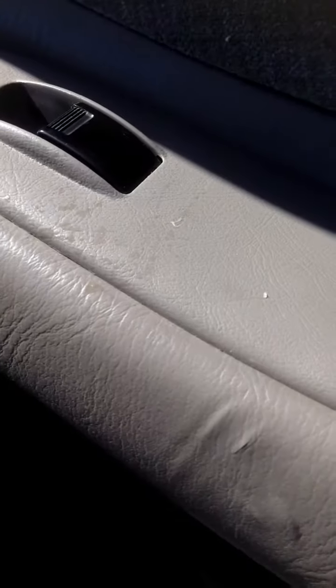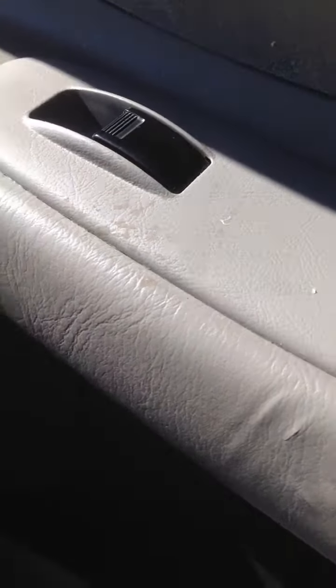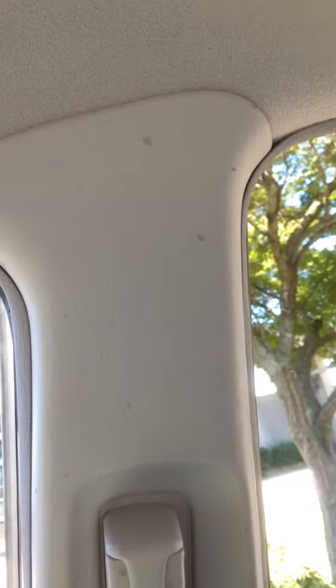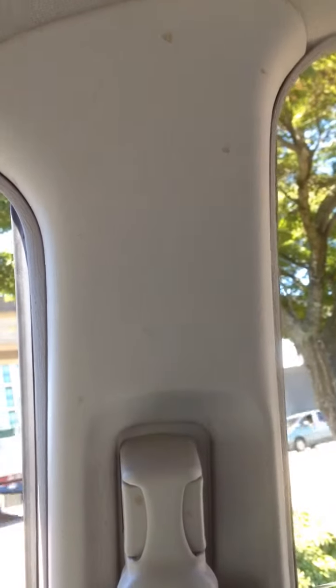Look at this — it's just filthy. I'm not sure if that's drool or whatever it is. It's sticky, it's gross. That was left like that too. There's some spatter on the pillar here — what the hell is that? Someone opened a compressed can of pop or something? I don't know. That's disgusting.